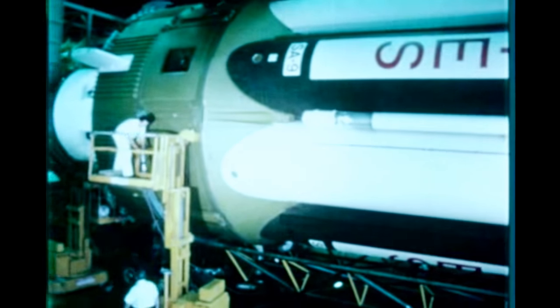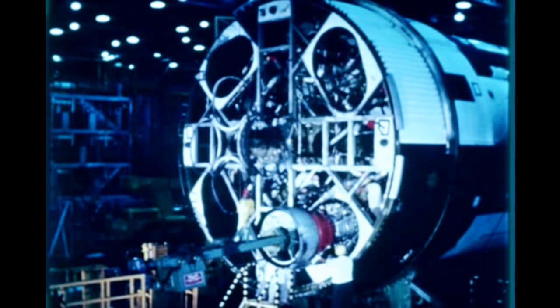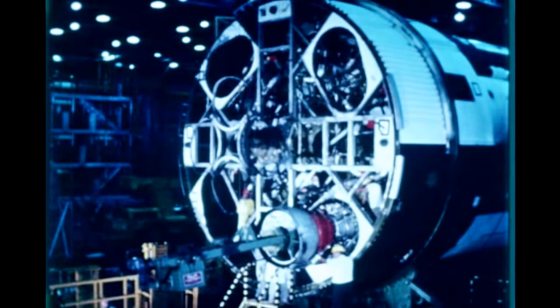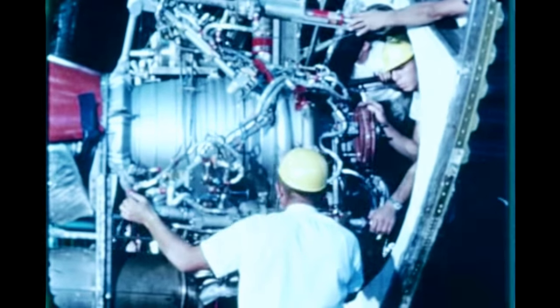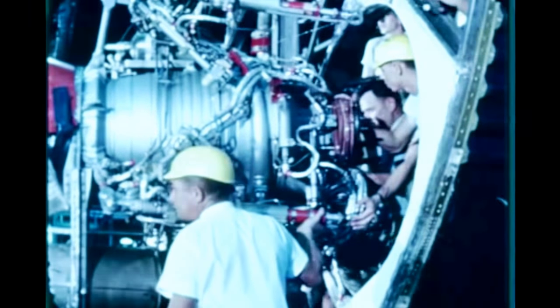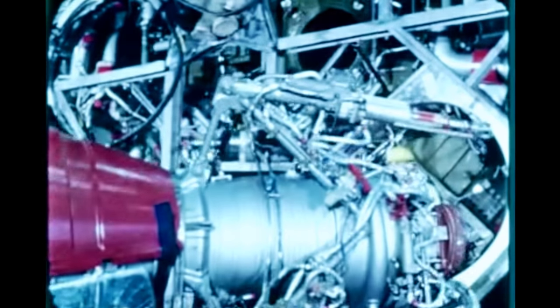As a result of the H-1 engine lox dome problem, SA-9 booster final checkout at Marshall was discontinued for about one month until the engine domes had been replaced. Stage checkout was then resumed and completed late in the quarter. Shipment to Cape Kennedy is scheduled for October. Following successful static firings at Marshall, the Chrysler-built S-1-8 was shipped back to Michoud, arriving on June 28th. Repair operations, modifications, and lox dome retrofit of all engines were completed. Post-static checkout is scheduled to begin in October.